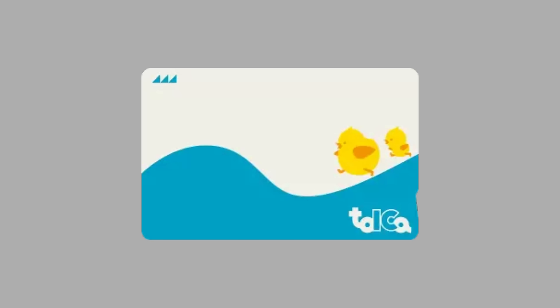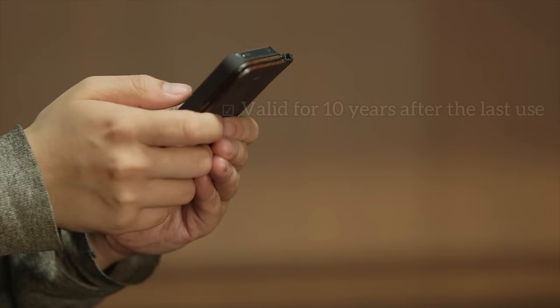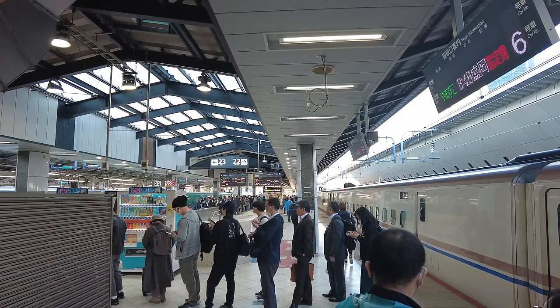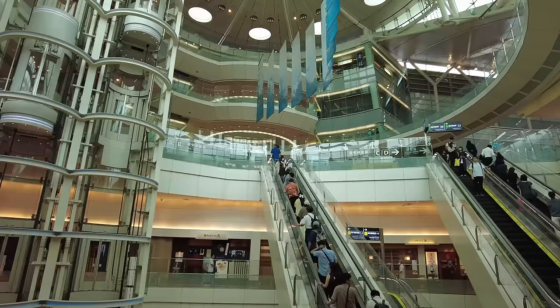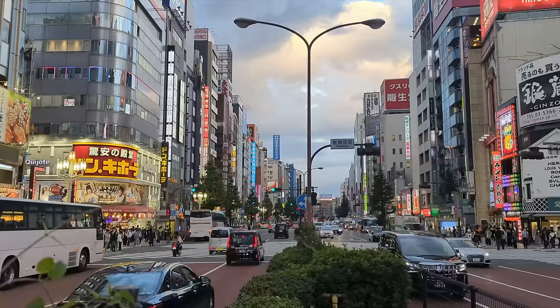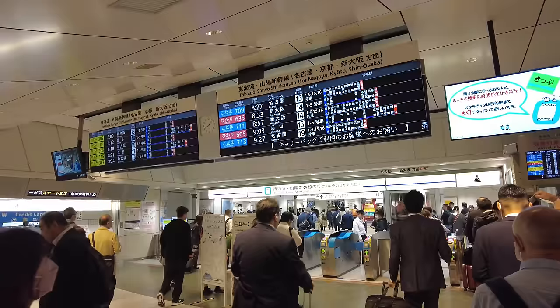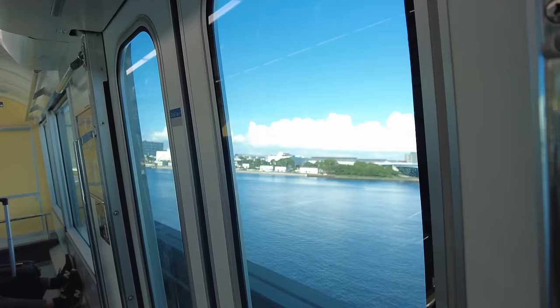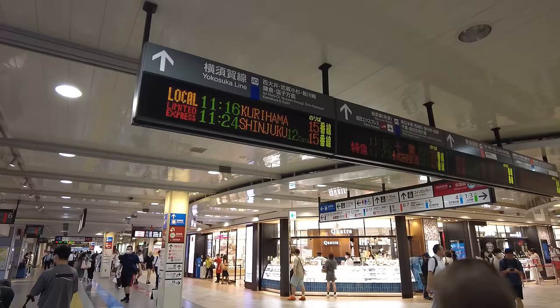One IC card that addresses these disadvantages is TOICA. TOICA is an IC card issued by JR Tokai. It's valid for up to 10 years from the date of last use and also supports balance refunds. The disadvantage is that TOICA cards cannot be purchased at Haneda Airport or Narita International Airport, or at major stations such as Shinjuku and Shibuya. The stations where it can be purchased are mainly Tokyo Station, Shinagawa Station, Shin Yokohama Station, Kyoto Station, and Shin Osaka Station. This is not recommended for those who do not plan to head to Tokyo, Shinagawa, or Shin Yokohama stations as part of your first plan.